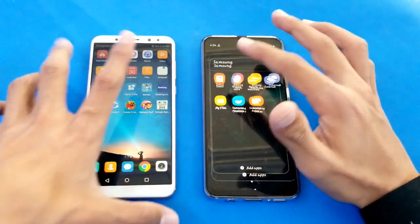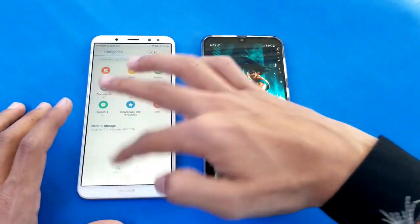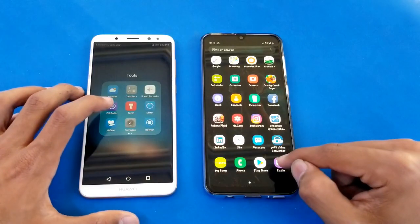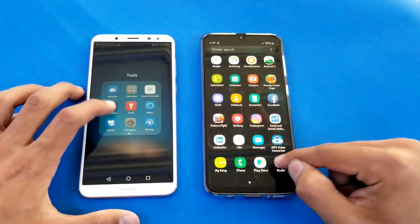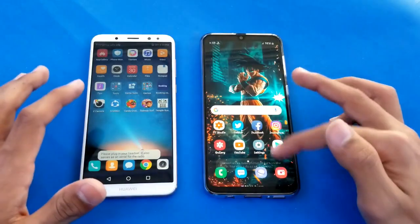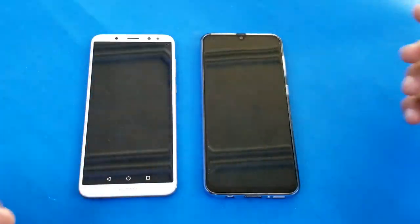Launching the My Files application and the Samsung Galaxy A30 is just a tiny bit faster there. Launching more applications like the FM radio - faster on the Mate 10 Lite. Now launching some game applications, and first is Candy Crush.